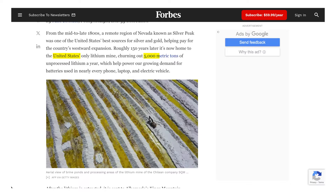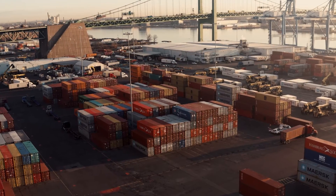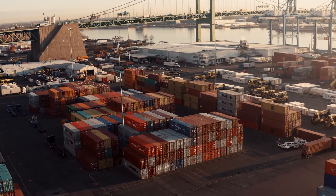As of the latest data, the US produces around 5,000 metric tons of lithium annually. This accounts for about 1-2% of the total US demand, which is approximately 300,000 metric tons per year. This gap highlights the significant reliance on imports to meet the nation's needs.